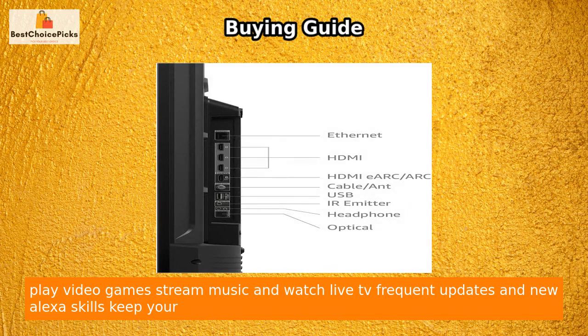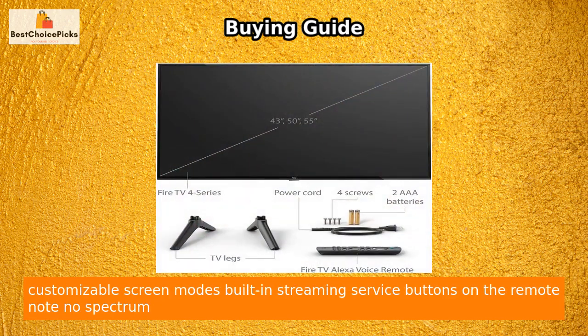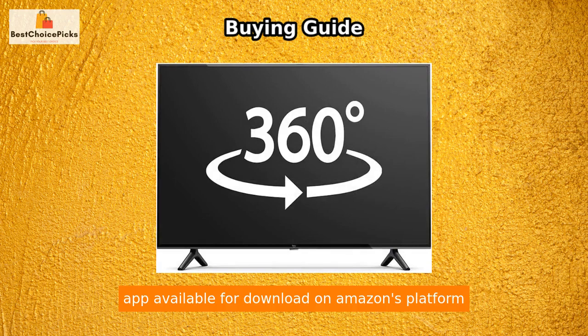Play video games, stream music, and watch live TV. Frequent updates and new Alexa skills keep your experience fresh. Connect multiple devices with 4 HDMI inputs, enjoy great picture quality with customizable screen modes, and use the built-in streaming service buttons on the remote. Note: no Spectrum app is available for download on Amazon's platform.